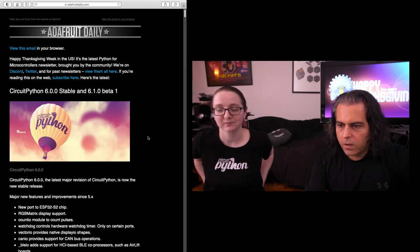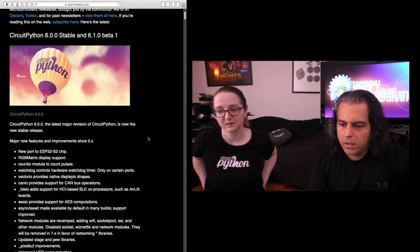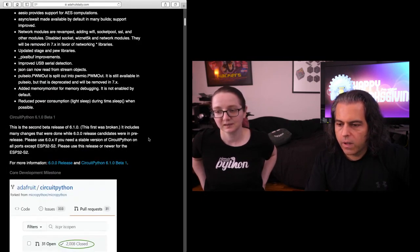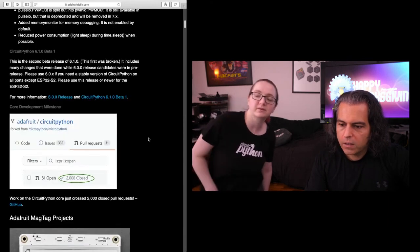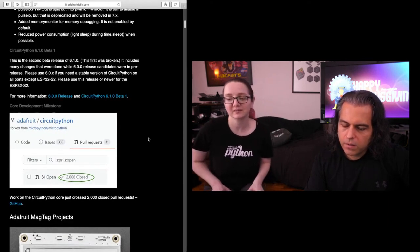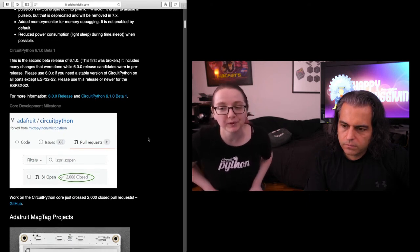In our Python on Hardware roundup, as Lydia said, we are in 6.1 beta. You can check out the latest things in the beta, or you can stick around with the stable 6.0. We closed 2,000 pull requests — which is amazing. It's actually code chunks being submitted, and we have over 30 open, which is a lot.